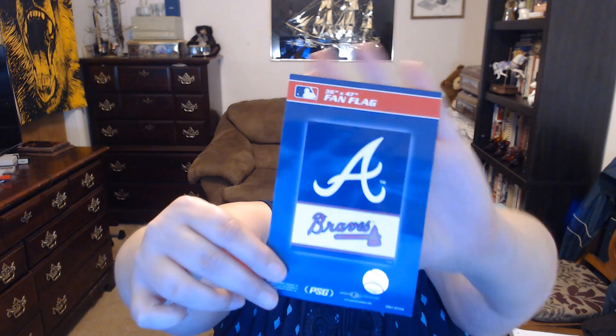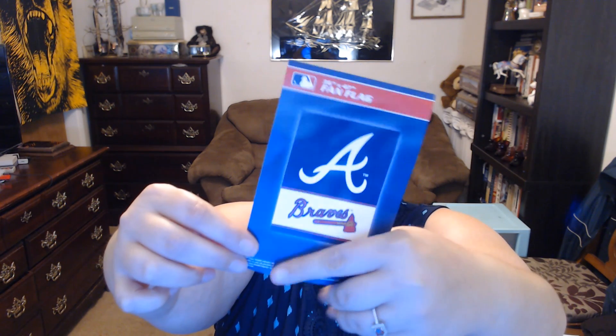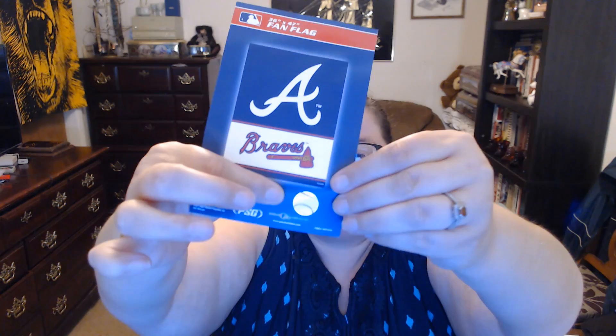I got an Atlanta Braves fan flag. A while back I got my dad an Auburn one for Father's Day, and I'm going to give him that as a random gift. This Braves flag has the official licensed mark on it — it's really big. I got it for my uncle, who is a big Braves fan. So when I see him next I can give him that.